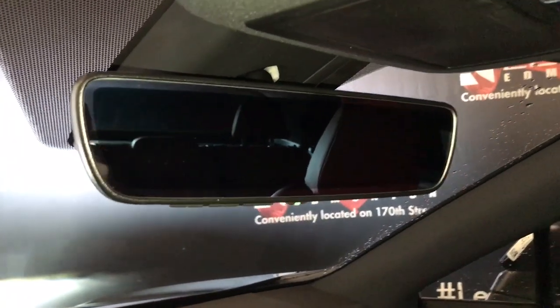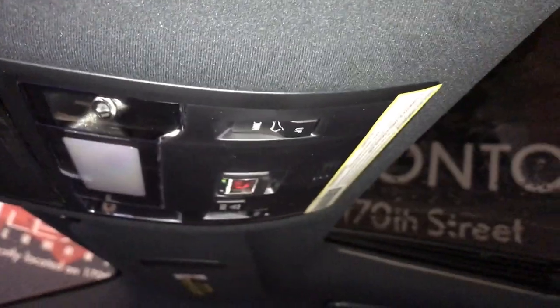The rear view mirror is power auto-dimming with three garage door openers, manual sunshade, and power moonroof.